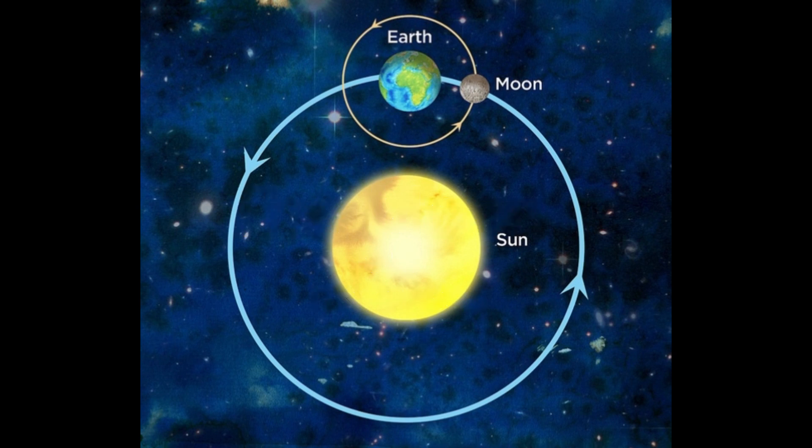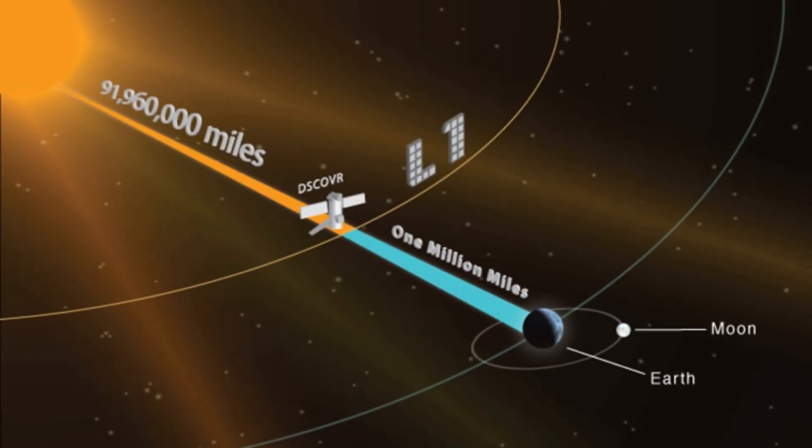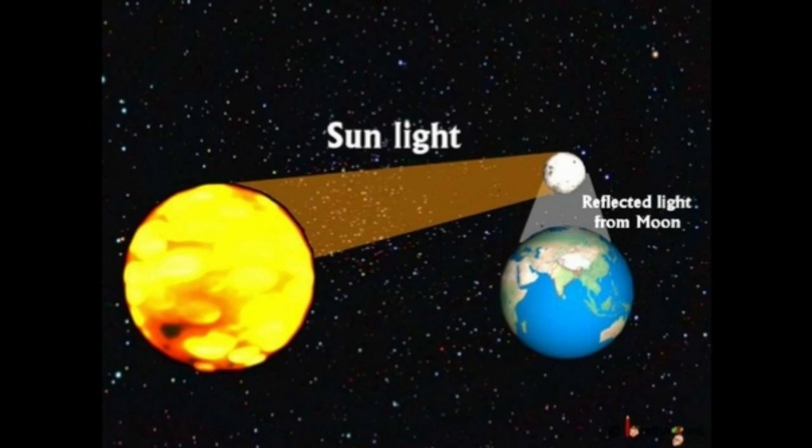The Moon is our nearest neighbor in space. It is much closer to us than the Sun. It is only 239,000 miles away. The Sun is 93 million miles away.